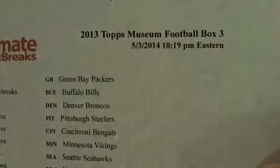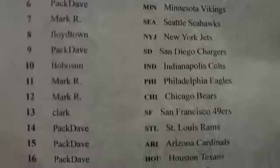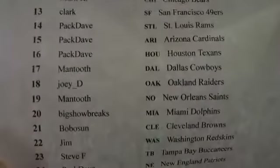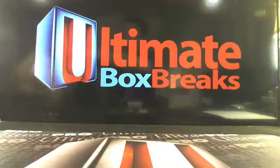This will be 2013 Topps Museum Collection box number 3, 10:19 Eastern Standard Time. Thanks guys so much for hanging out and taking it easy here tonight on Saturday. Everything will be packaged up and shipped out to you guys Monday. Pack Dave going big like he hit the exacta — I like it. Here's everybody. You guys can see the new mat, compliments from our good friends over at Ultra Pro. Those guys are awesome, my main man Shay over there.